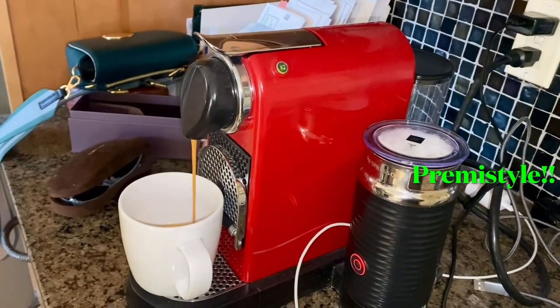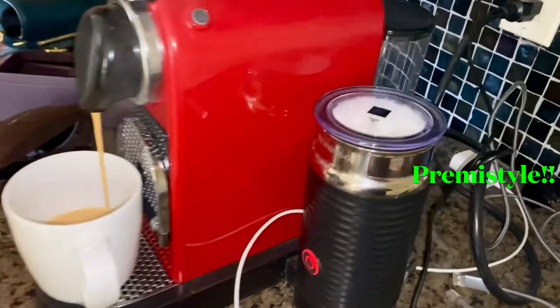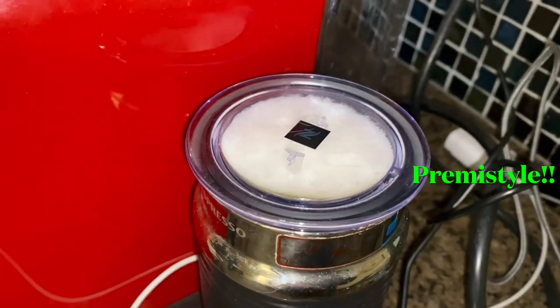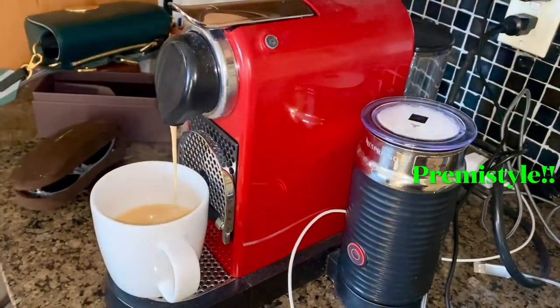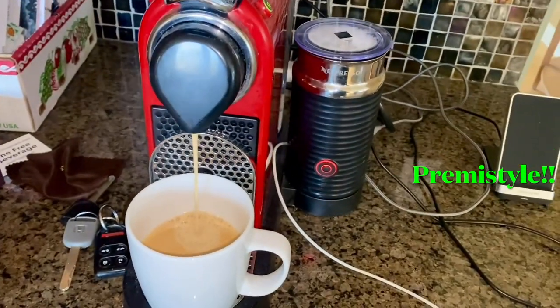You can recycle these. Oh, you can recycle them? Mm-hmm. So this is the — what do you call it? It's like the built-in frother. I'm getting pretty good at it. So this is your espresso machine.